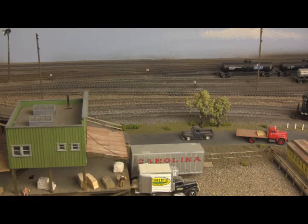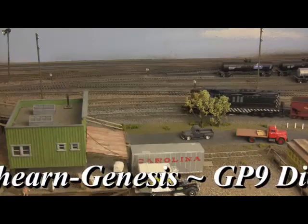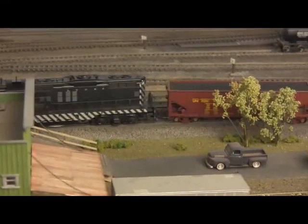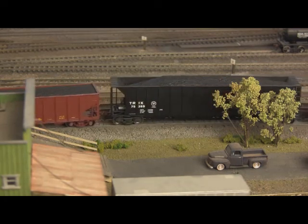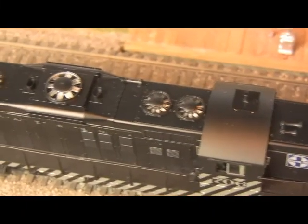And then there's even more from Athearn, this time from their Genesis line. Also sporting the slimming vertical stripes this month, EMD GP9s. A stalwart of railroads both domestic and international, this venerable 1,700 horsepower workhorse burst onto the scene in 1954, and has been in near universal use ever since, with many examples still employed today by short lines and regional haulers.